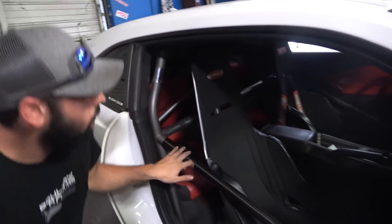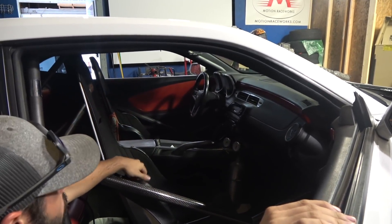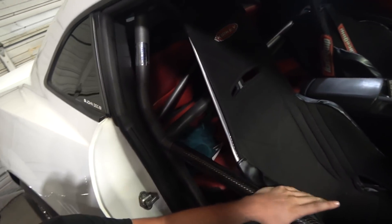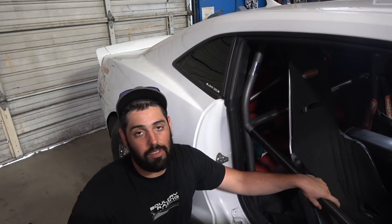I think this truck will probably go faster than 8.50s, but we're gonna have it set up to run eighth mile so you'll be safe. An 8.50 cert cage — this one's a little bit extra. It's got a main hoop, harness bar, A-pillar bars, a halo bar, X in the doors, and kickers in the back. So this is like an 8.50 plus — it's got some extra stuff, but from a safety standpoint it starts the same as an 8.50 cage.